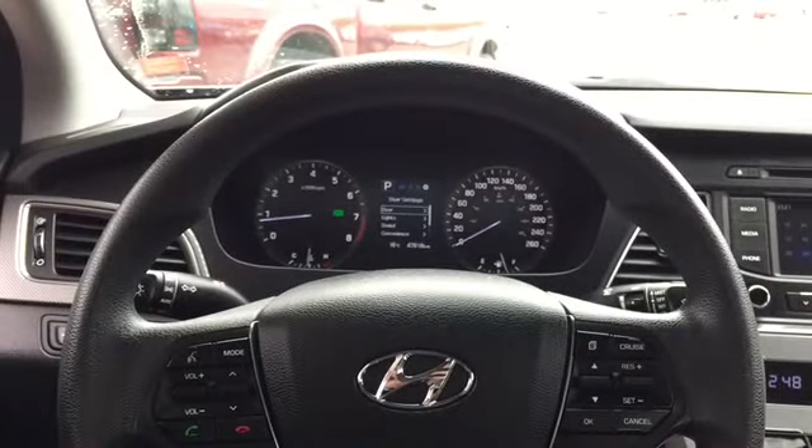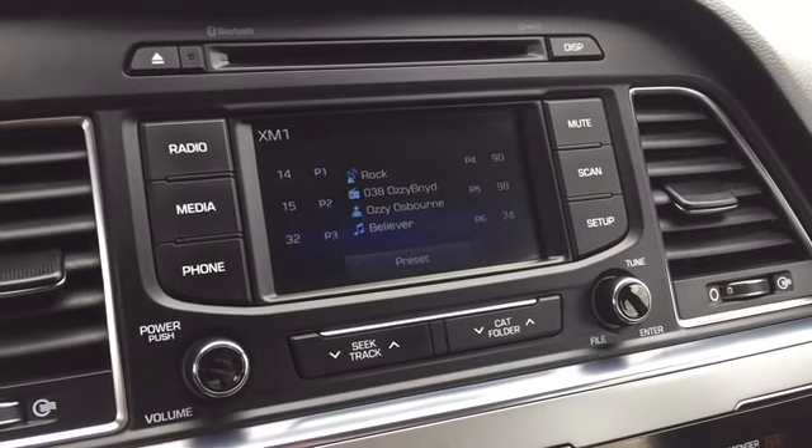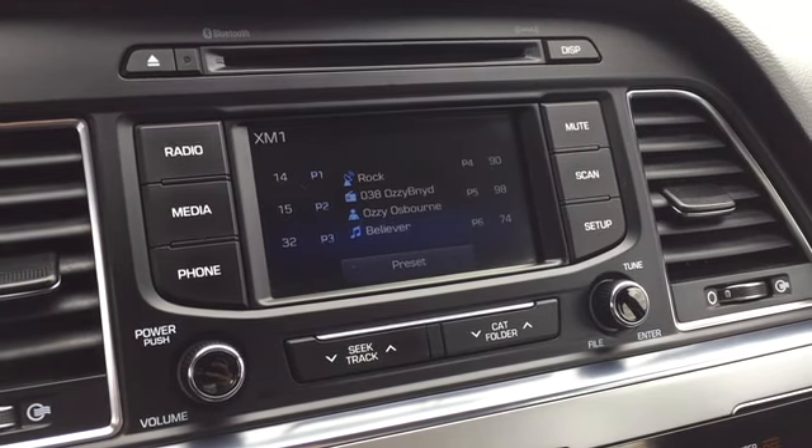Your steering wheel is loaded up with convenience features. In the middle of your dash is a premium entertainment system that includes a free preview for Sirius XM satellite radio upon purchase, among other premium entertainment options.